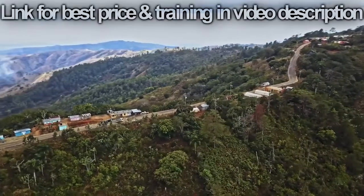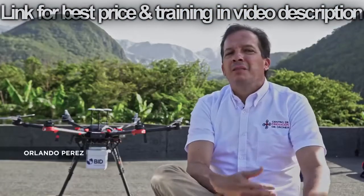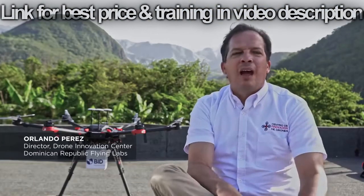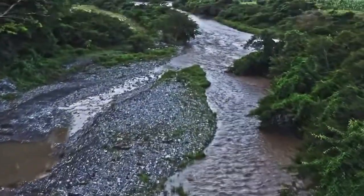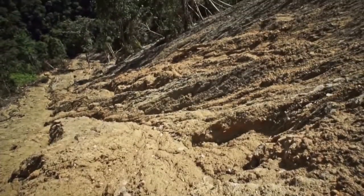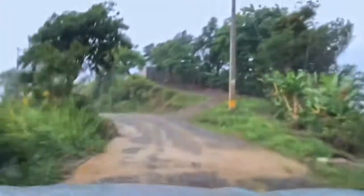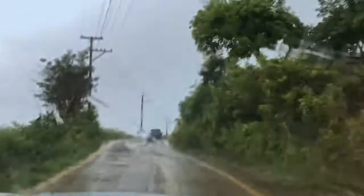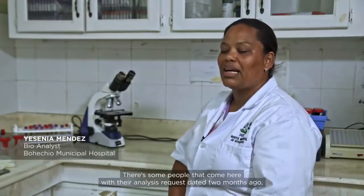In these rural communities, this is a tropical country — the weather changes a lot. We do have tropical storms, and once it starts raining in these hills, you have the mudslides. So even if we have some roads that are already in good condition, there are moments in which these communities are just isolated for weeks.